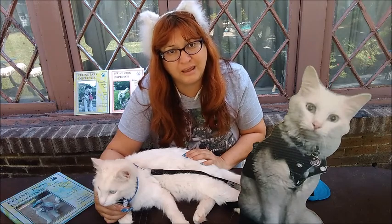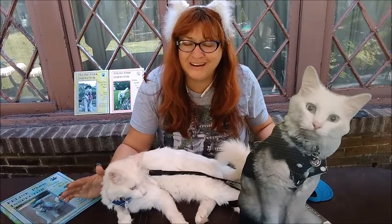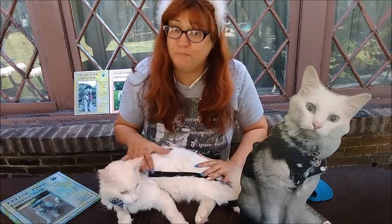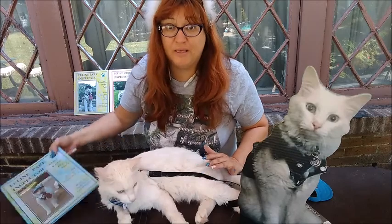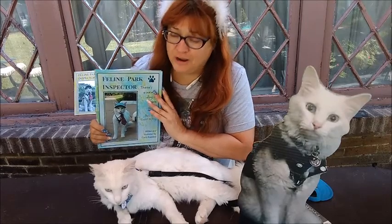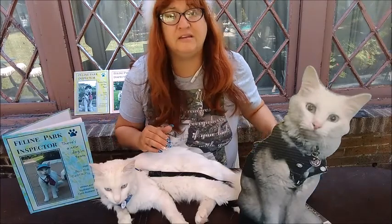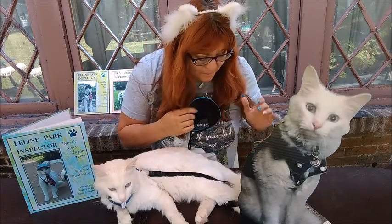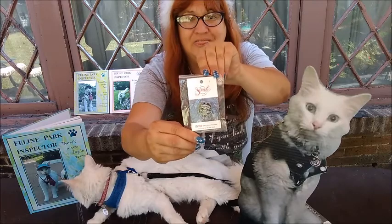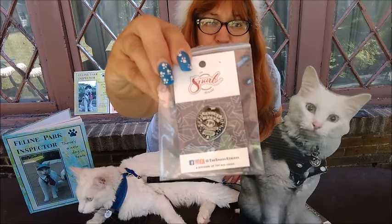Six hours is a long time for a kitty cat to sit in one place. Now one of the things we're really excited to get in — I had no idea how these were going to turn out. As you might well know, Boo is the feline park inspector. So with his book series he needs some special little items just for him. And it's so hard to get things like badges that will fit on the size of this little hat. But I found somebody on Etsy that has made this little badge.